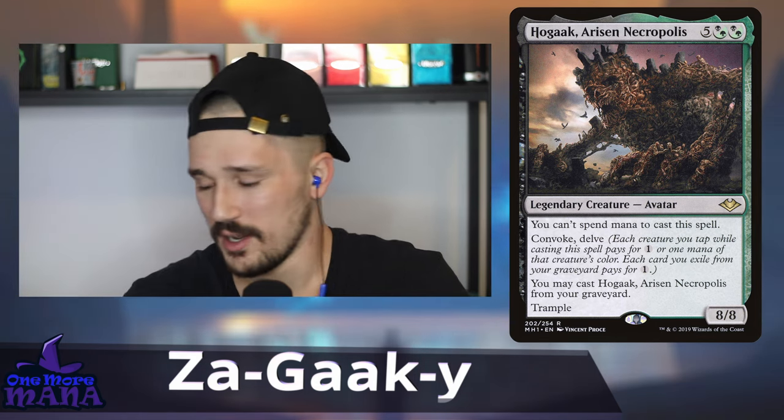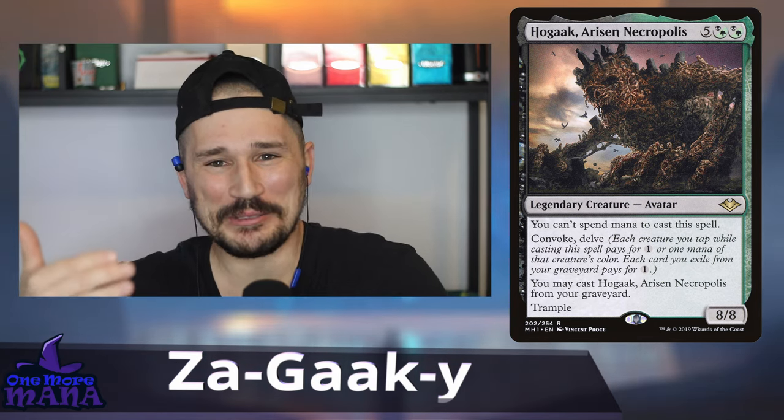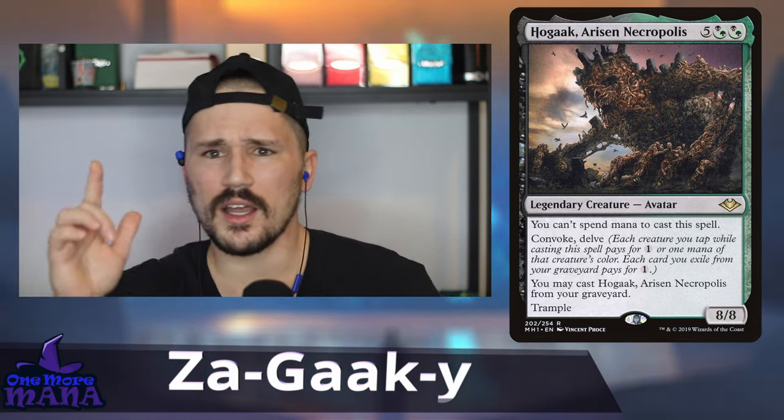The whole deck is milling yourself and playing out Hogaak, swinging at people, maybe sacrificing it for value, bringing Hogaak back and swinging some more. I used to have win-cons like Craterhoof or Overrun, but every time I cast those I was sad — it felt like Hogaak didn't do it. Now the only real win-con is the Jarad plus Lord of Extinction combo, where graveyards are huge and you can drain everyone. Otherwise it's just swinging with Hogaak.